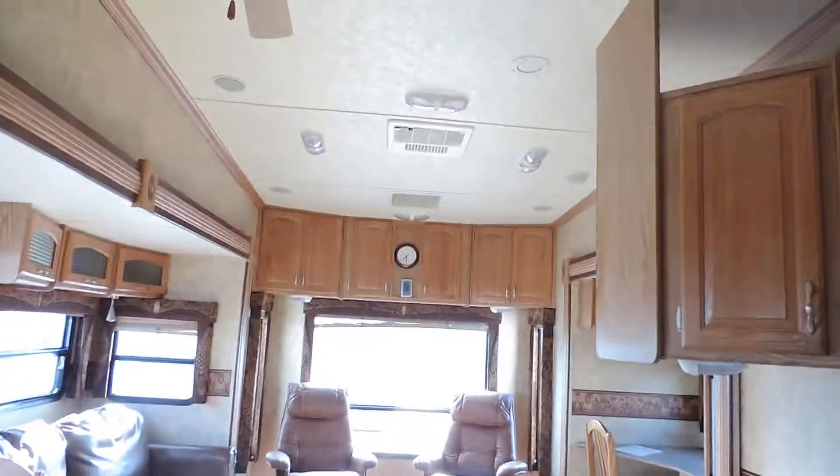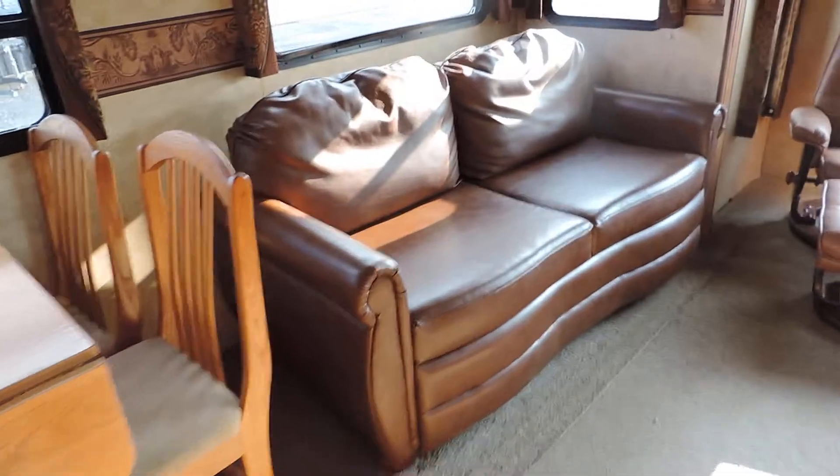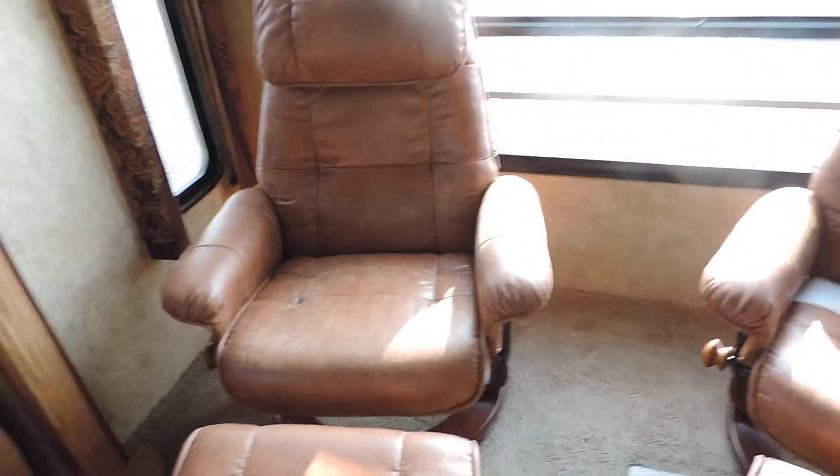Ceiling fan, rooftop AC in the back, table with four chairs here on the left, big leather couch here on the left as well — very, very nice, not worn or torn at all — and matching chairs in the back.